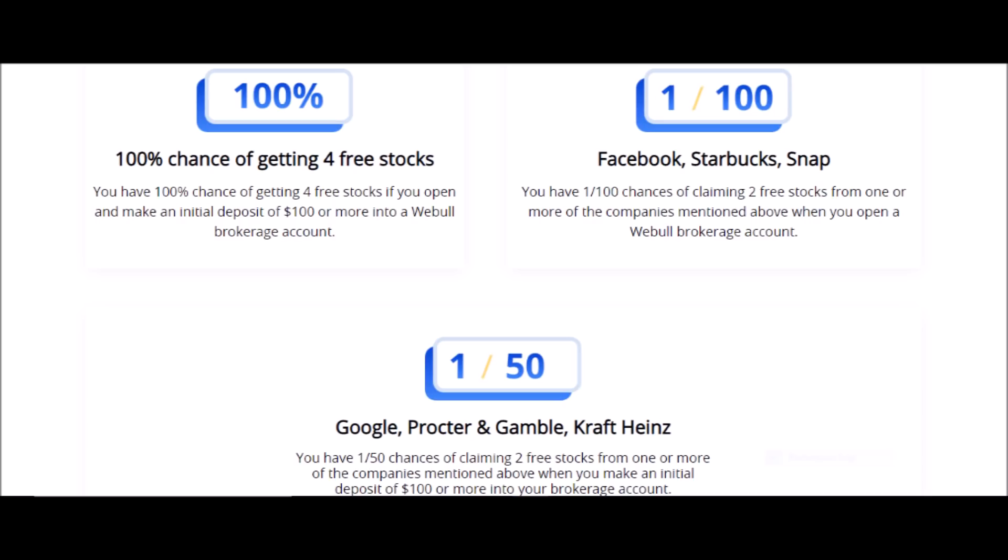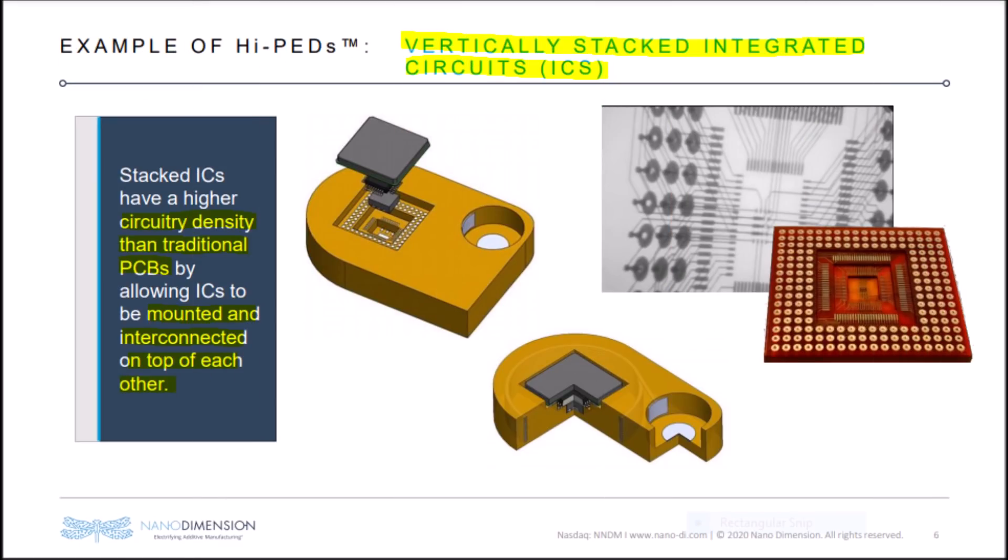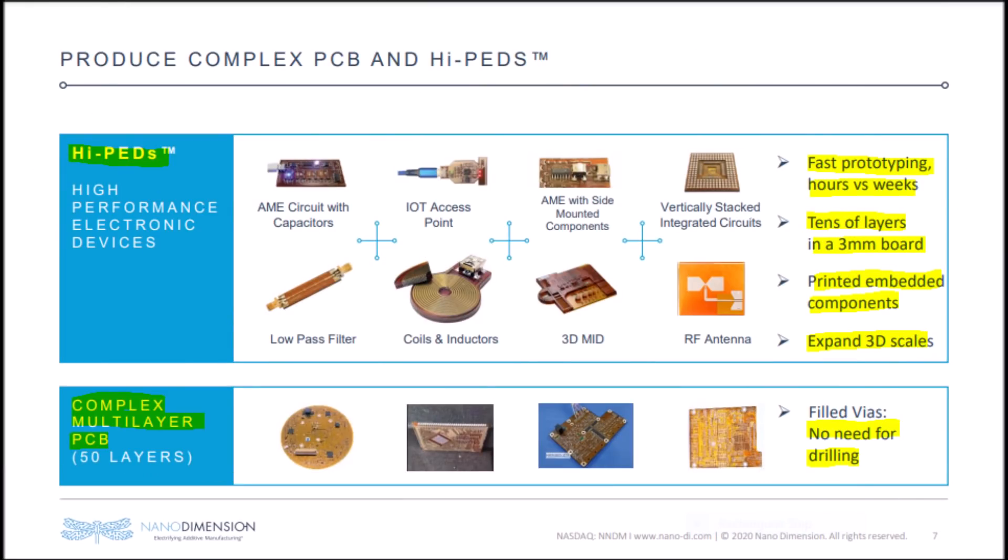Without further ado, let's jump into this Nanodimension presentation. As you all know, Nanodimension is a 3D printing company that sells 3D printers in the form of their Dragonfly machines. Nanodimension also provides a 3D printing service in which they act as a manufacturer for some companies. One of the things that makes Nanodimension revolutionary is that they can make electronics that have vertically integrated circuits, which are mounted and connected on top of one another, which allows circuit boards to be fully optimized without losing space.